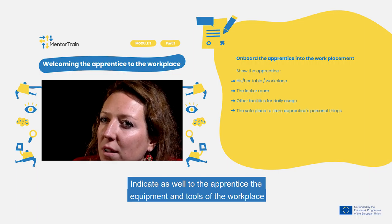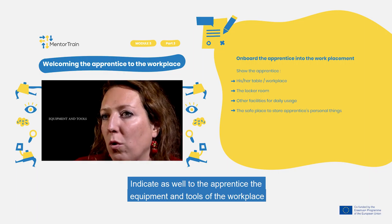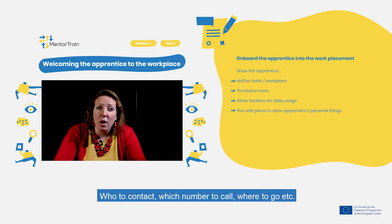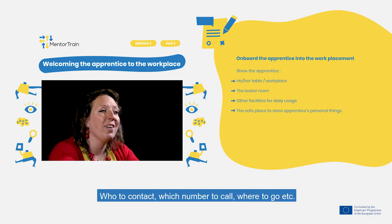Also indicate to the apprentice the equipment and tools of the workplace and the security points, and how to act in case of an accident — especially who to contact, which number to call, and where to go.